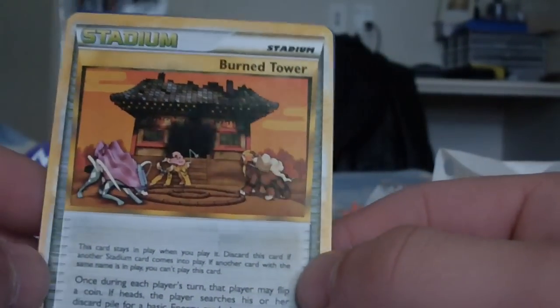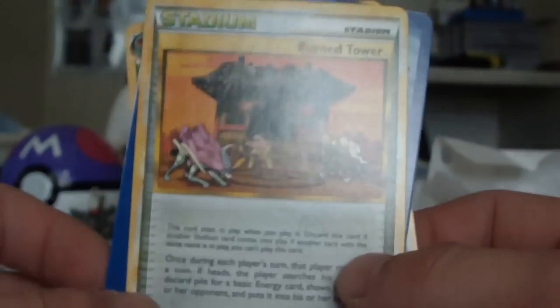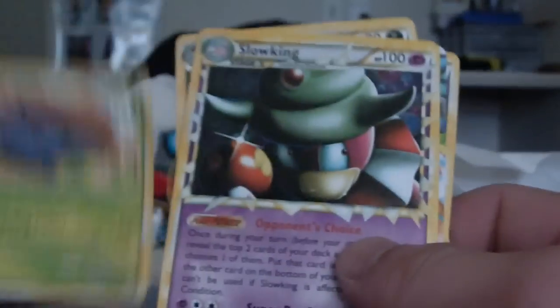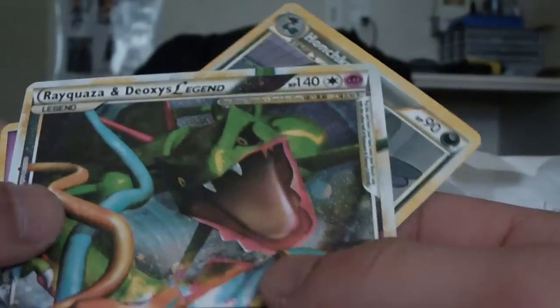Alright, fake cards. Let me know if you want me to rip some of these fake cards — maybe I don't know. Oh nice, Burn Tower — this is a pretty good fake card by the way, a stadium card. I'm not sure if this is even a real card but it looks pretty nice. Vileplume fake card, Slowking, Rayquaza, Deoxys, Espeon, and Houndoom. You can feel that they're fake from the back — it just doesn't feel like a Pokemon card.